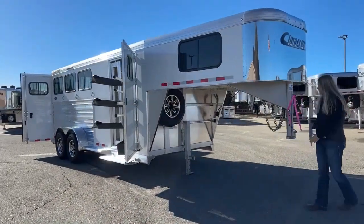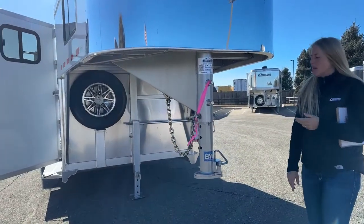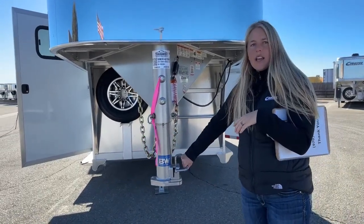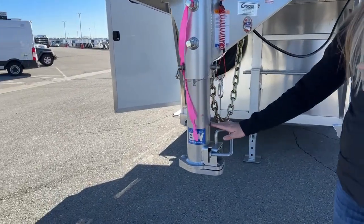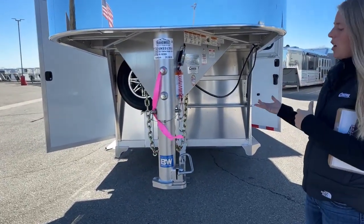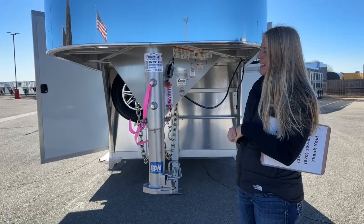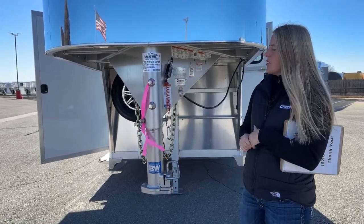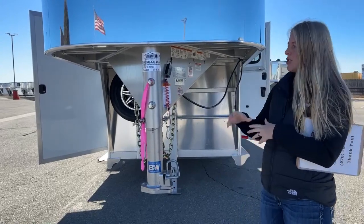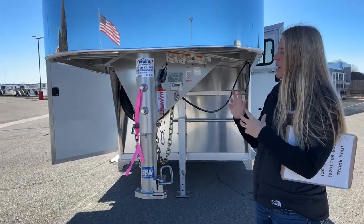First things first — adjustable 25K Kepler hitch made by B&W Trailer Hitches. This is a design customized between Cimarron and B&W to make a really high-quality hitch for Cimarron trailers. It is completely adjustable. They did a new style handle on the 24s which allows us to get a lower position. If you've got a truck that sits a little higher or you're hauling on a hauler bed, it gives you more flexibility on placement so your trailer rides nice and level. We've got the pin as well as two set screws, so you can get this adjusted and secure. This pin allows the weight to sit on it and helps prevent any movement.